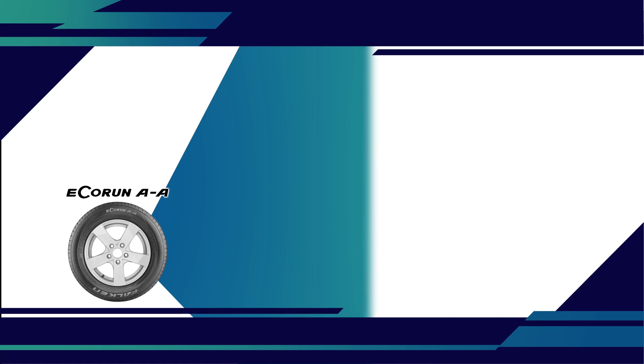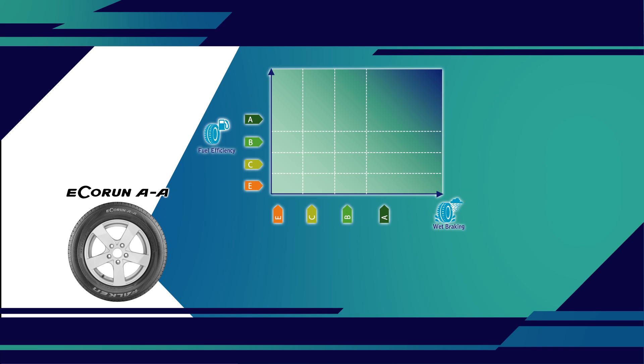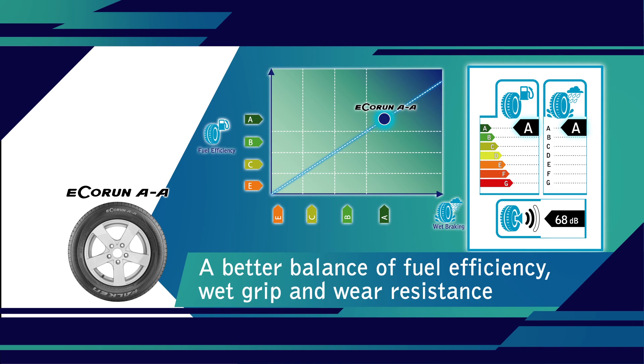Using our simulation technology, we have been able to create a new material which acts at the molecular level to greatly reduce cross-link stress at the interface between the polymer and the silica for a better balance of fuel efficiency, wet grip and wear resistance.